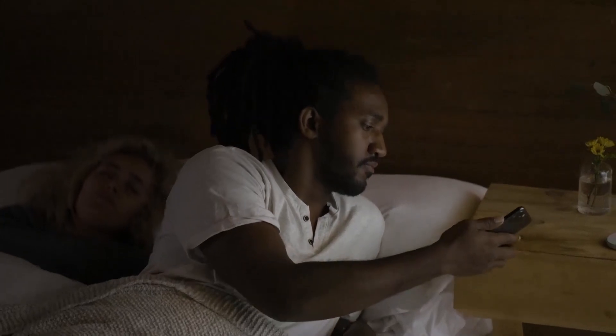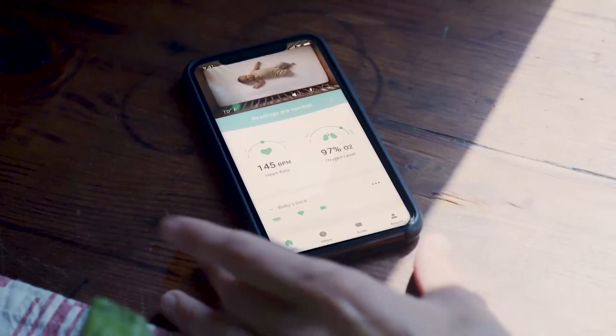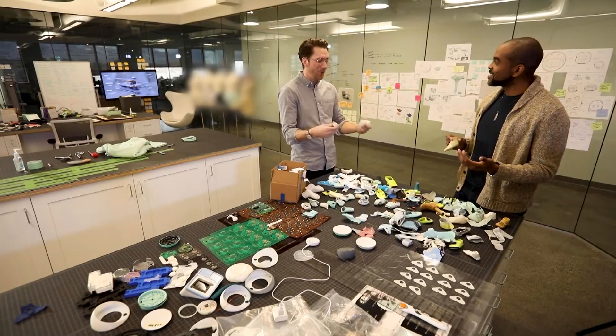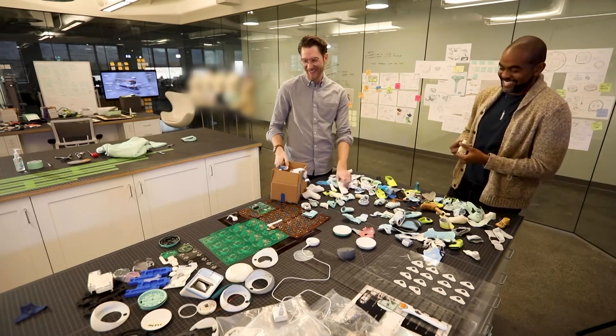Because the base station is connected to the internet, you can monitor your baby from anywhere using the Owlet app on your phone. The biggest question I had was where did all the baby feet come from. We have a database of all the different sizes of feet by weight and age to help us know how to better design. This is Pinocchio's dream.